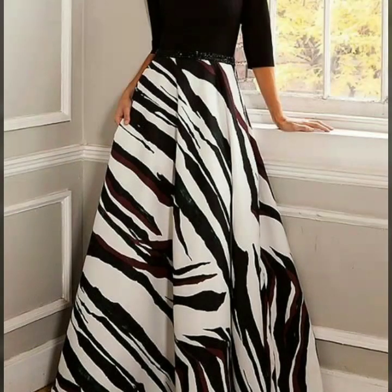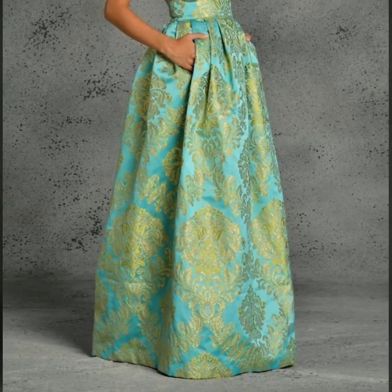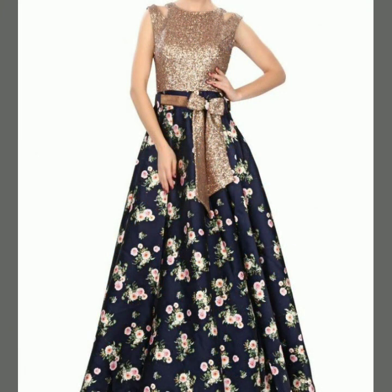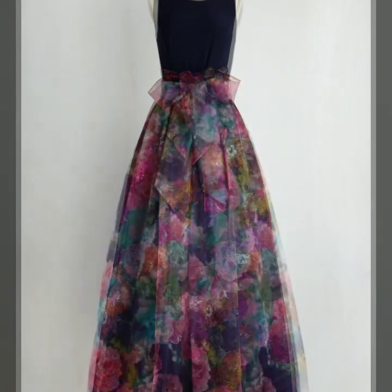Just like other collections on my channel that you love the most, I thought to bring this collection for you guys so you may have an idea about which type of skirt designs are trending in fashion. You can see in this video all the designs are looking so amazing, so stunning.